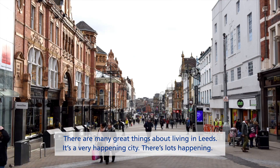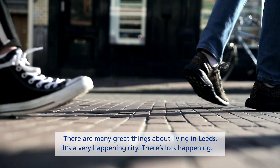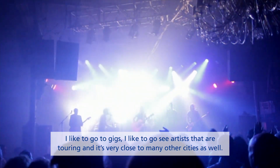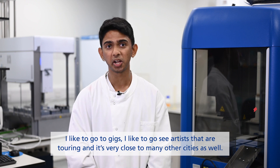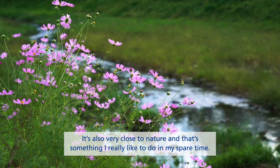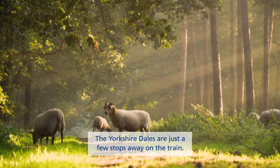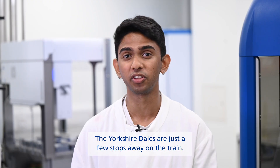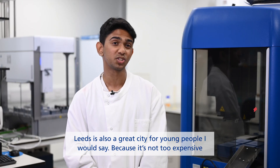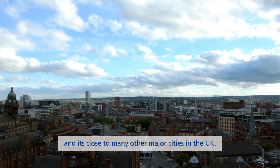There are many great things about living in Leeds. It is a very happening city. I like to go to gigs and see artists that are touring, and it's very close to many other cities as well. It's also very close to nature, and that's something I really like to do in my spare time. The Yorkshire Dales are just a few stops away on the train. Leeds is also a great city for young people because it's not too expensive and it's close to many other major cities in the UK.